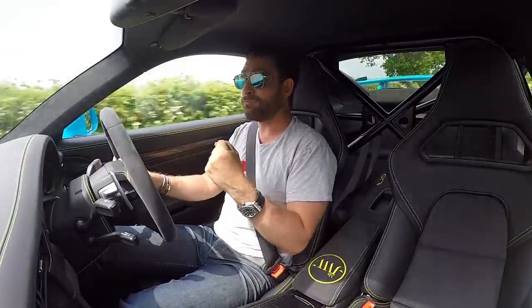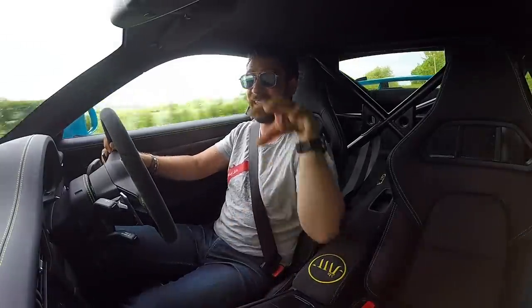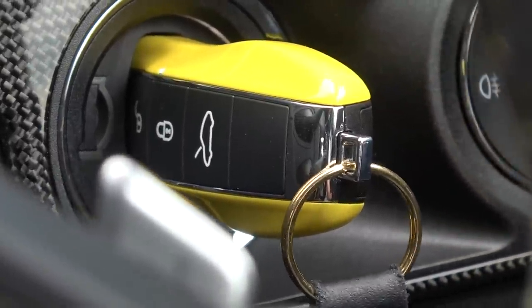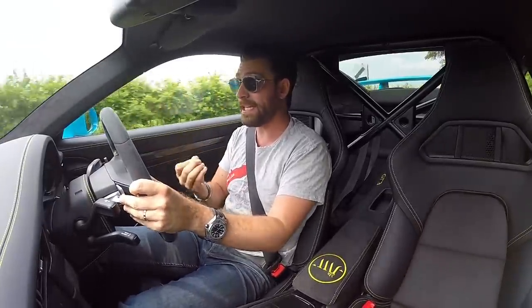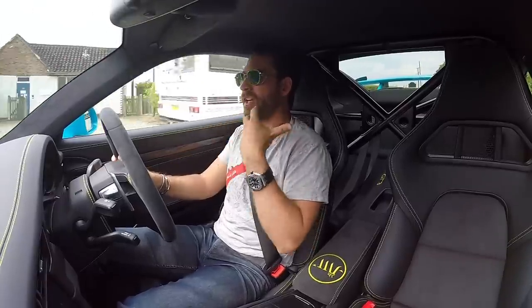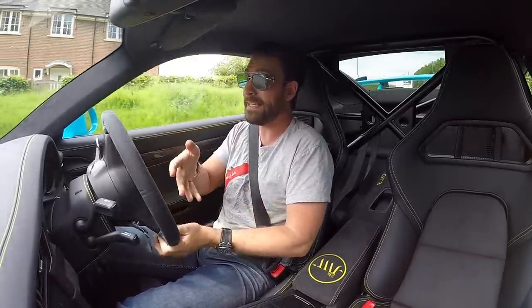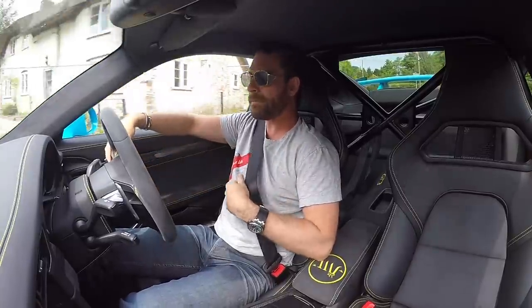For me — and I assume most people will agree with the sentiment — a manual gearbox in this day and age, because we obviously have more transmission options now than ever, serves the purpose of further engagement with the car. It's all about that extra level of connection and interaction that you can have with the car that a PDK arguably might not provide.